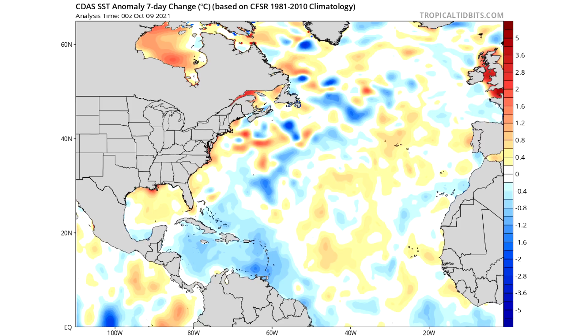Now we're going to move on and take a look at our Nino 3.4 index, which shows us on a chart where we're at with the La Nina. Then we're going to take a look at the North Atlantic sea surface temperature anomalies on a chart, then the modeled ENSO forecast, and then some surface forecasts from the models — temperature forecast, precipitation forecast, and so on — before we close out the video.